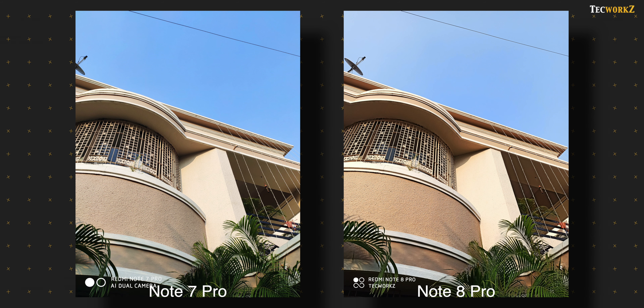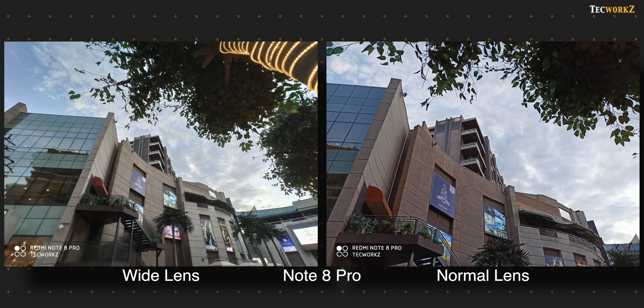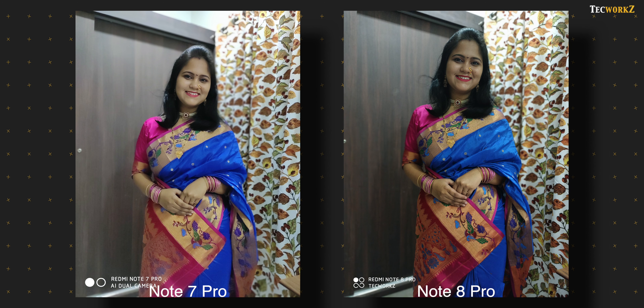The Note 8 Pro also gets a dedicated ultra wide angle lens, which helps you get more of the scene in your shot. This wide camera does not produce images as good as the primary one, but it is still nice to have the option of capturing a different perspective. There is also a 2x button in the viewfinder on the Note 8 Pro, but since there is no 2x lens, pressing this button just zooms in on the image being captured by the main camera.